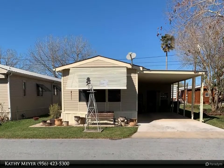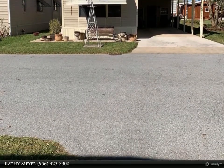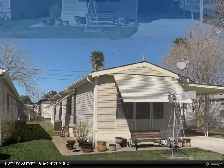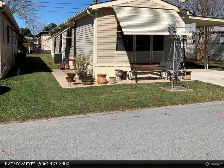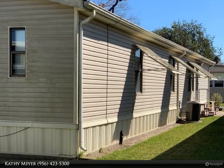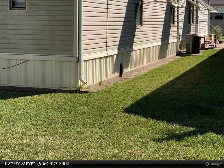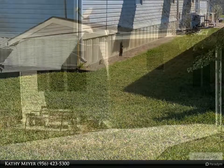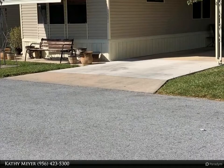This Harlingen Homes property video is presented by Kathy Meyer. Nice, well-maintained two-halves home with carport and shop, located in La Feria, TX in Citrus Village Park. New flooring and newer furniture. Golf cart can be purchased for an additional two thousand five hundred dollars. For more information, review the details below or contact Kathy Meyer at 956-423-5353.